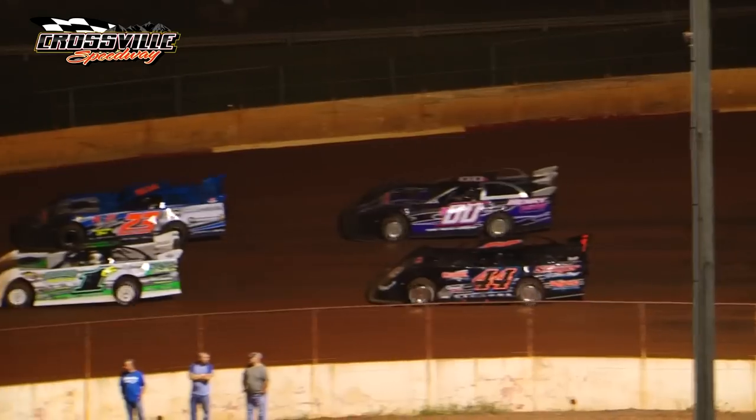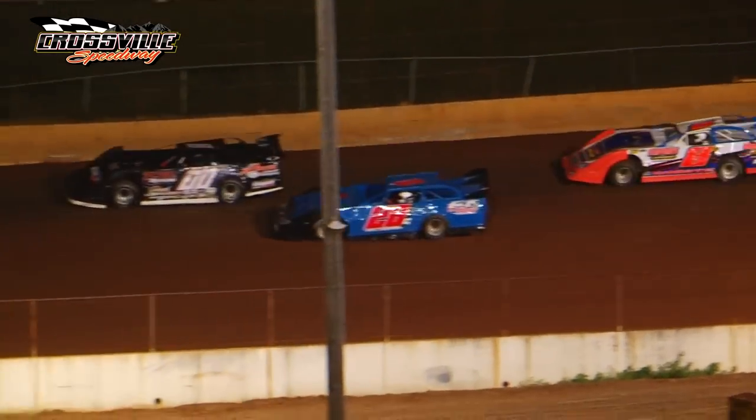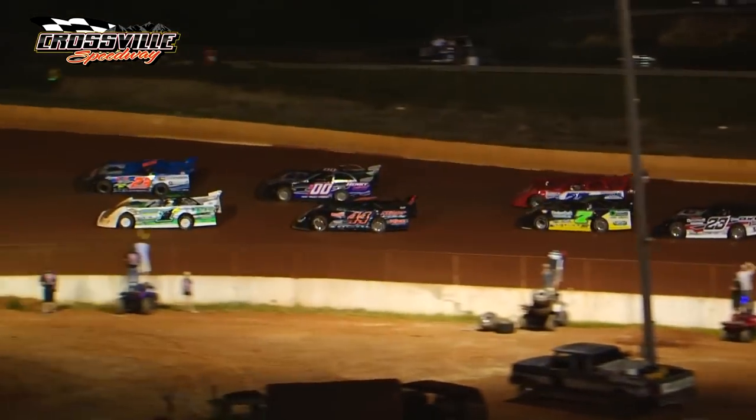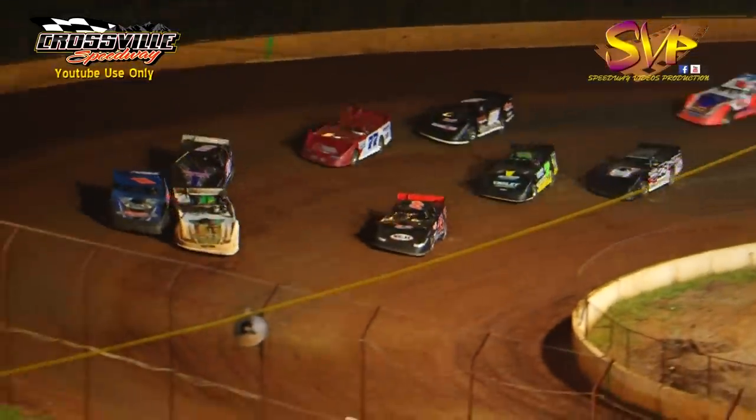We're going to go to the Green Flag at Crossfield Speedway after an amazing Southern Nationals race. We're going to go Steelhead Late Model racing when we come out of turn number four. Race fans, we're going to go 25 laps Steelhead Late Model racing. We're underway.